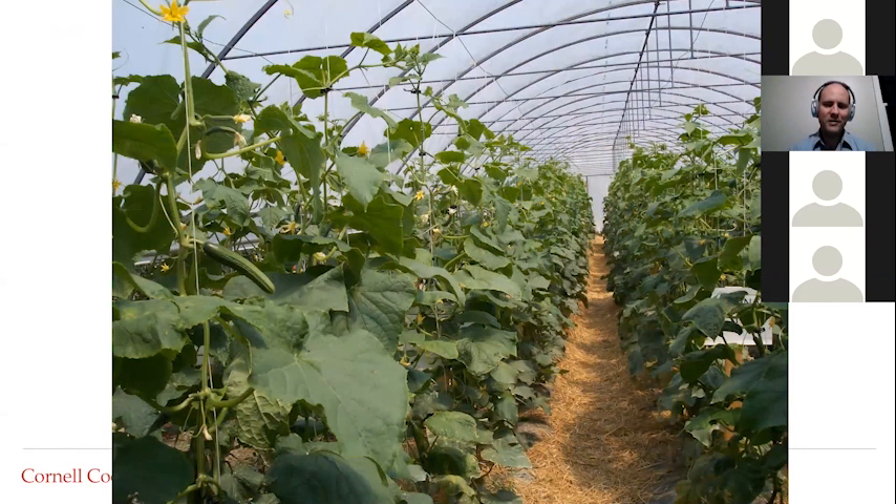There are close to 500 operations in New York State growing tomatoes alone under plastic. Some other outstanding opportunities exist, particularly with cucumbers, which grow vertically and allow us to take advantage of the vertical space inside. If I were to grow this same crop of cucumbers outside, I would probably need two to three times the square footage to achieve the same canopy as in this 20-by-100-foot high tunnel.